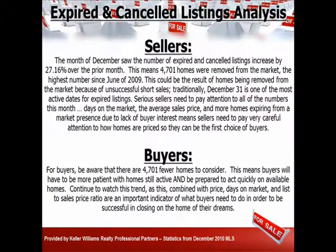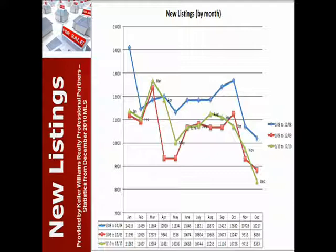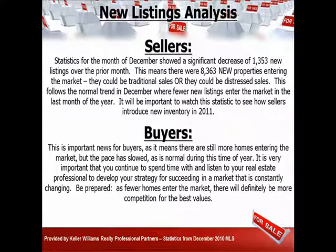The expired and canceled listings — these are folks that are giving up, taking it off, or changing realtors. You see that jumped up, and that's pretty traditional for it to go up at the end of the year. Here's our inventory overview and new listings coming on the market. We have a decrease there, and that's going to create less supply.